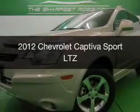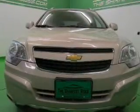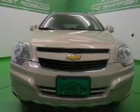This is a used 2012 Chevrolet Captiva Sport, powered by all-wheel drive, a 3-liter 6-cylinder engine, and a 6-speed automatic transmission.